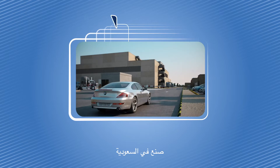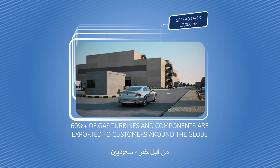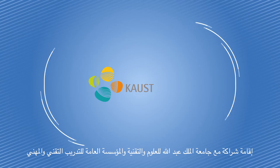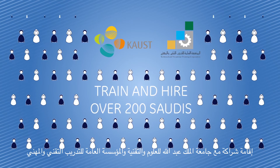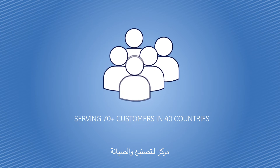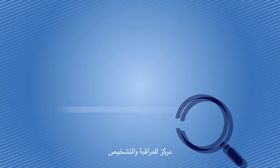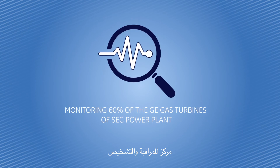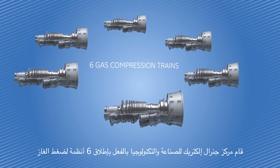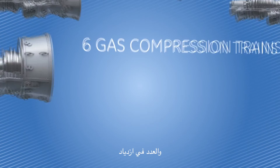Made in Saudi, by Saudi professionals, Gemtech is the jewel in GE's Made in Saudi investment. Partnership with KAUST and TVTC. A manufacturing and repair center. A monitoring and diagnostic center. Gemtech has already rolled out six gas compression trains and will expand further.